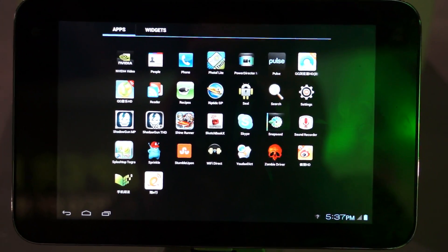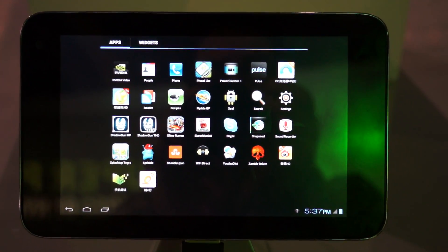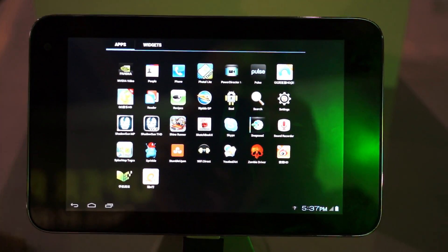It's a 7-inch tablet by ZTE. ZTE is the largest phone maker in China and the fourth largest phone manufacturer in the world. Really excited about this product and it's going to be coming to the market soon.